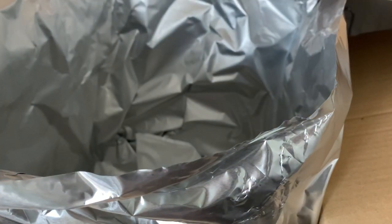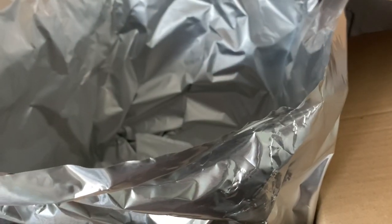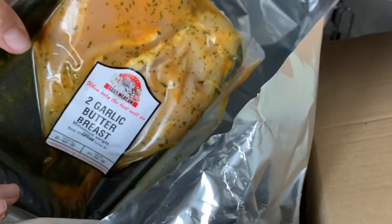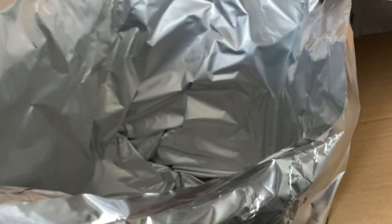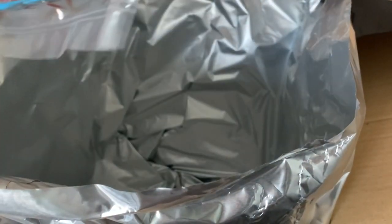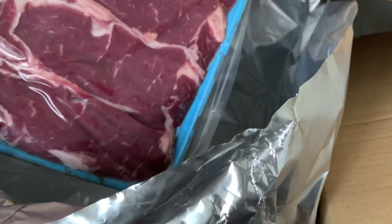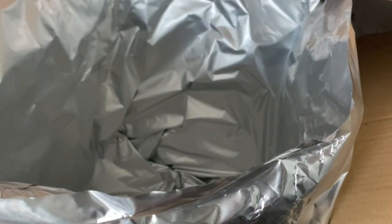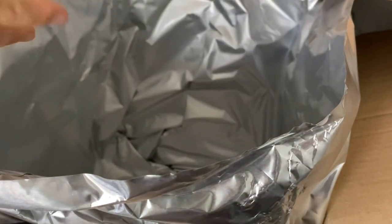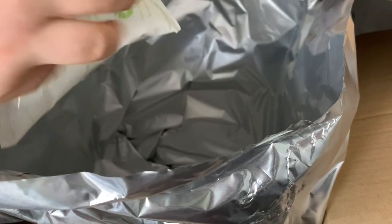We've got four pork loin steaks. You get six Grade A chicken fillets. Two garlic butter chicken breasts. And we get four sirloin steaks. I'll lay it all out — the ice packs I'm going to keep because they're perfect for picnics.